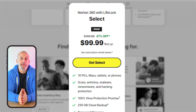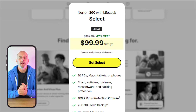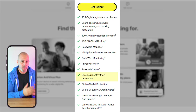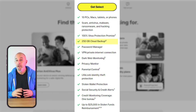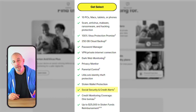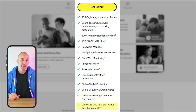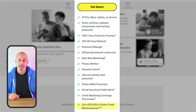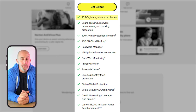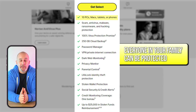Their top tier plan is the Norton 360 Select. This costs $100 for the first year and includes all of the Deluxe plan features, along with LifeLock ID protection, 250 gigs of cloud backup, social security number and credit alerts, and credit monitoring, as well as up to $25,000 in stolen funds reimbursement. This plan covers up to 10 devices, so basically everyone in your family can be protected.